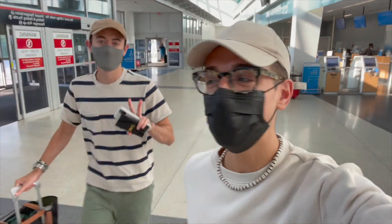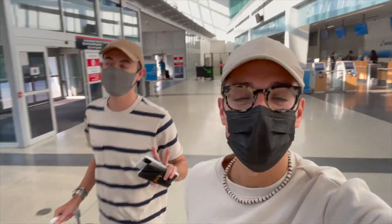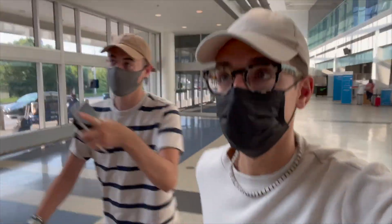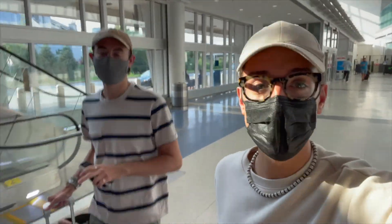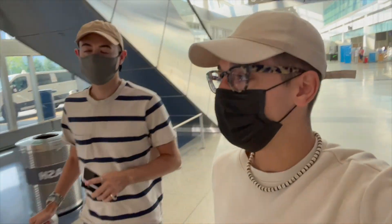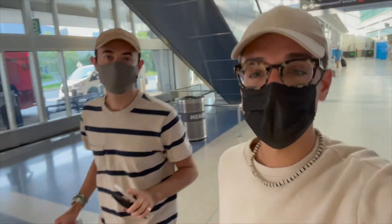All right, here we go again — the next trip, we are going to Vermont! This is really fun because we're actually going to be working with Vermont Tourism, so this is a work trip. We're gonna be taking you guys along, showing you all these great spots in Vermont for the next couple of days, so stay tuned.